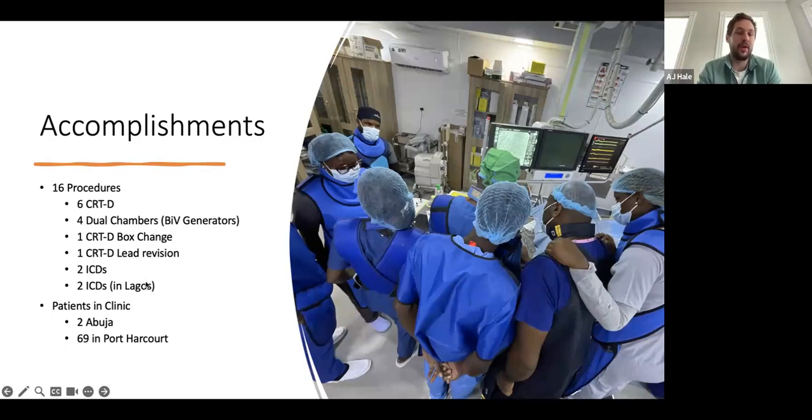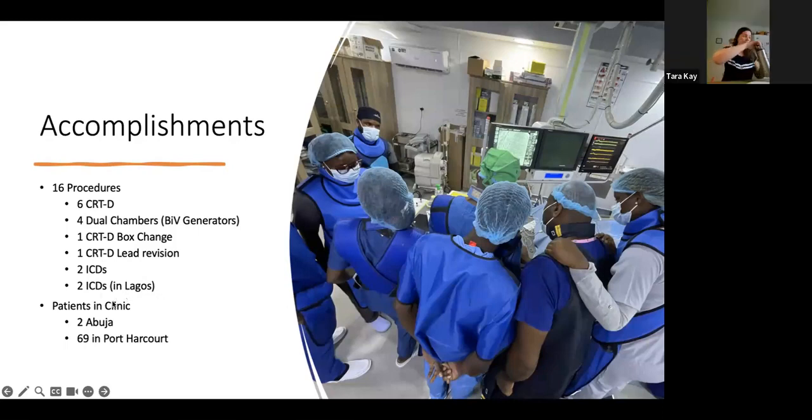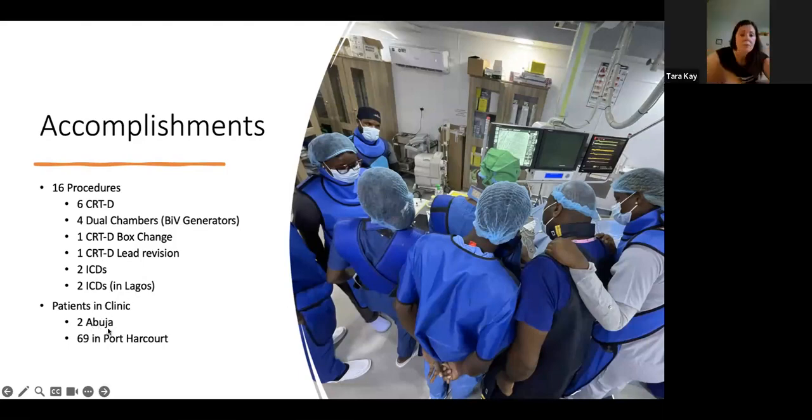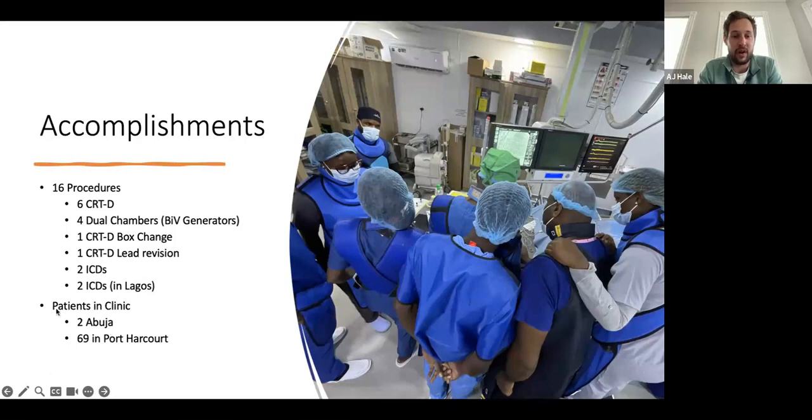We also did a CRTD box change, a lead revision, two ICDs, and then two more ICDs in Lagos as well. So it was a very productive week. We saw two patients in Abuja Clinic in addition to the patients we saw post and pre-operatively. Then Julius and Elvis went down to Port Harcourt with Dr. Dafe to address a 69-patient clinic. So that was a very busy day for them.